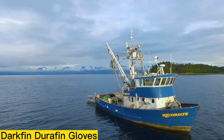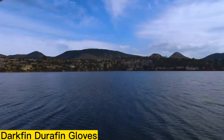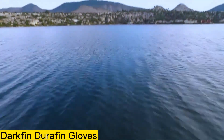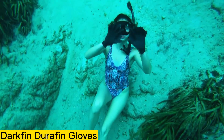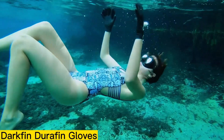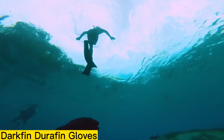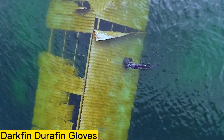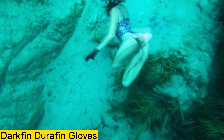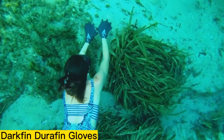Popular with both divers and kayakers, the Darkfin DuraFin Gloves stand out for their thoughtful design. Their extended length allows them to fit neatly under wetsuits, and with Darkfin Tech, it's like increasing your palm size by 70%. Compared to the previous version, they're more durable and provide better thermal insulation, making them well-suited for long spearfishing trips. The main innovation is a third microlayer of latex combined with cotton fiber, which improves comfort in colder waters.